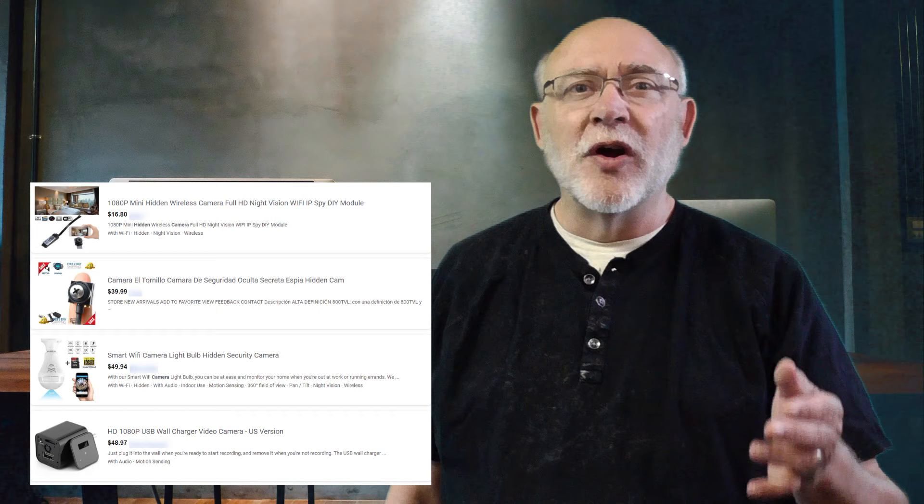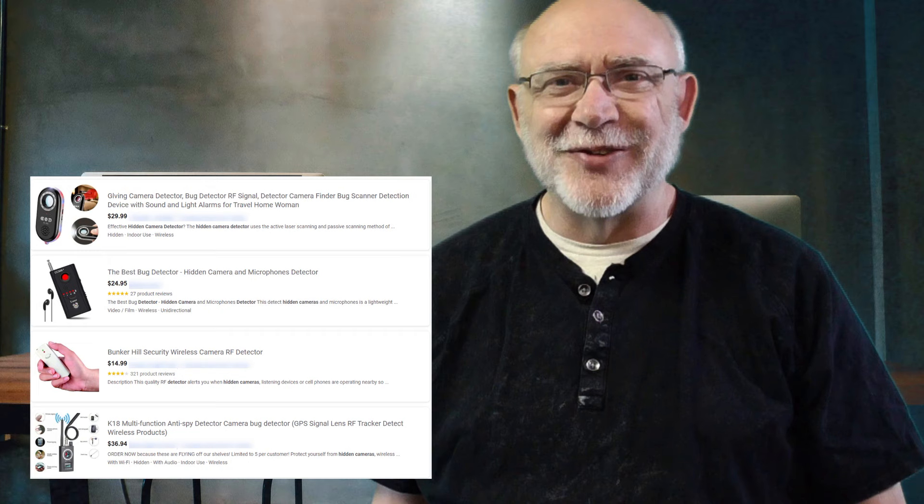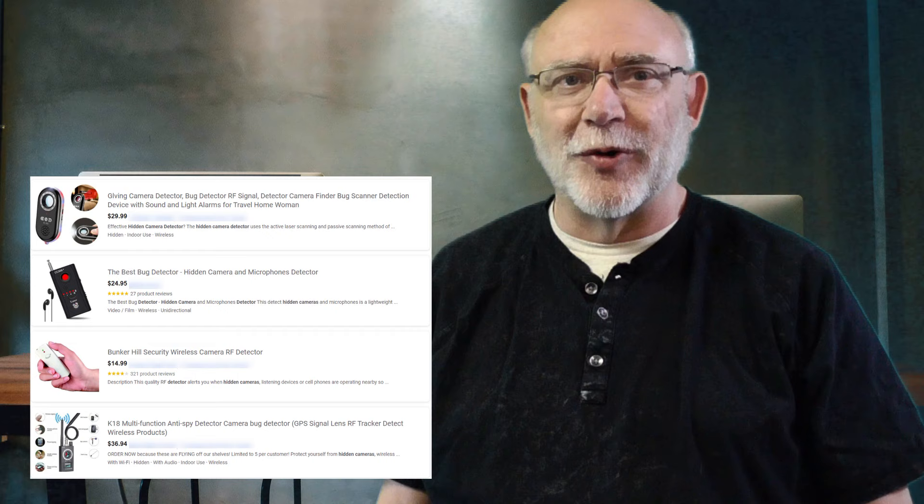How do you go about detecting these devices, or any bugs for that matter? Let me say it's not easy, nor is it cheap, to obtain high-quality TSCM equipment. Sure, you can go online and find cheaply priced devices like these. Uses active laser scanning and passive scanning — the best bug detectors around. This quality RF detector alerts you when hidden cameras, listening devices, or cell phones are operating. These are flying off the shelf — limit 5 per customer. Great sales pitches, right? But folks, you get what you pay for. That is plain and simple.